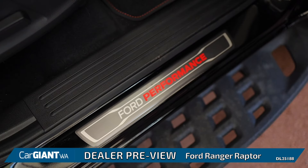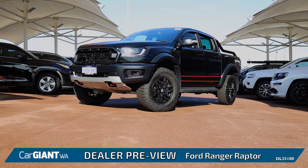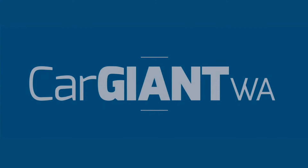Don't miss your chance to get in your dream ute. To see the full range available, please visit www.cgwa.com.au or come down to the lot in person at 9 Solomon Road, Jandicot.